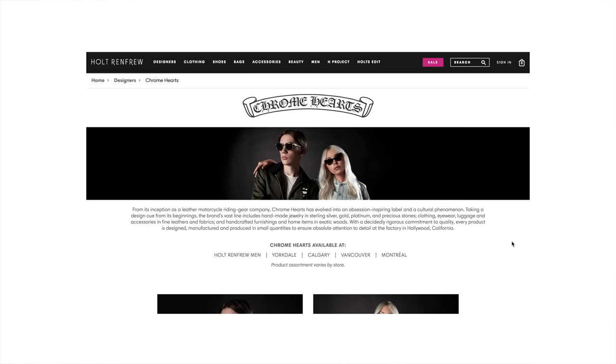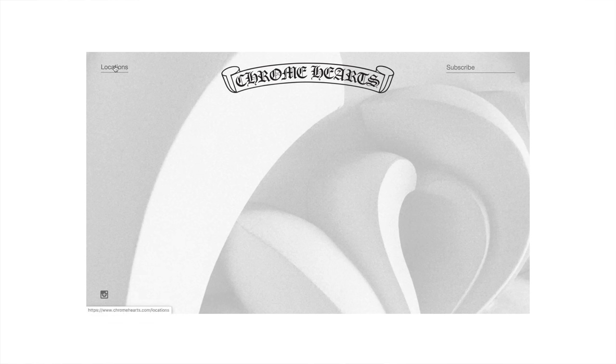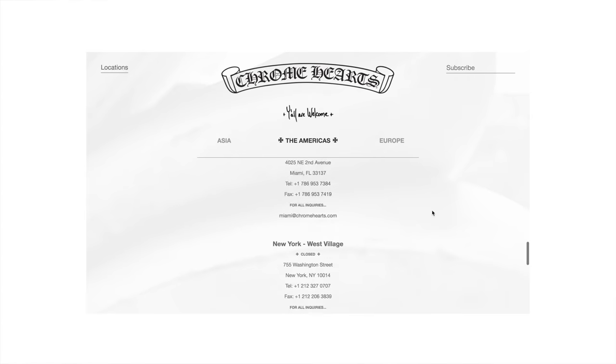There is no account with Chrome Hearts except for Holt Renfrew and other stores of that nature. If you're in Canada you know what I'm talking about — if not, stores similar to Barney's department stores. Holt Renfrew only carries the eyewear for Chrome Hearts. They don't sell much apparel or jewelry at places other than the official Chrome Hearts stores. You can't get it anywhere online that is 100% authentic and not Grailed or secondhand.